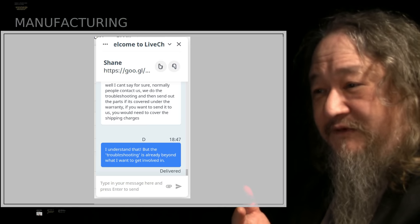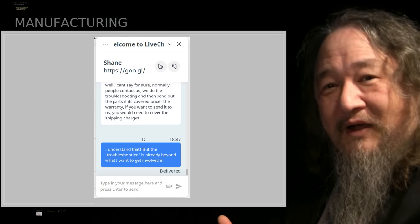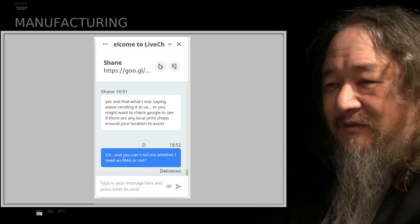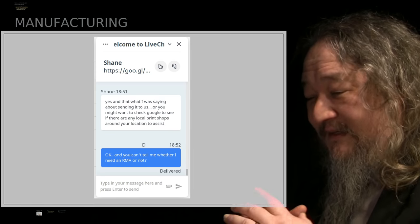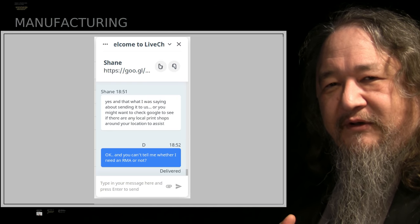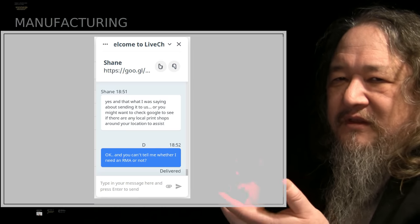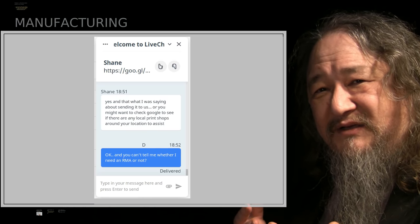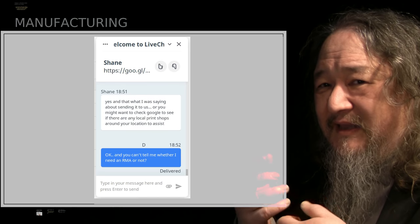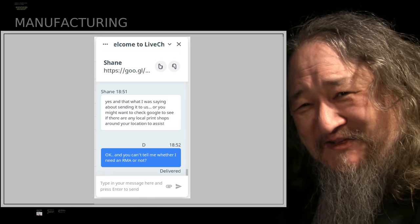He kept saying I would have to pay for shipping, and I kept saying yes, I understand that, but then what? And I said, do I need an RMA? Couldn't tell me whether I needed an RMA or not. Basically I was acting as if a warrantied assembled 3D printer is like a regular consumer product, and Prusa doesn't want to treat it that way. It's kind of crazy — you've got to get into a relationship with your 3D printer whether you like it or not. I just don't want to take it to the next level.